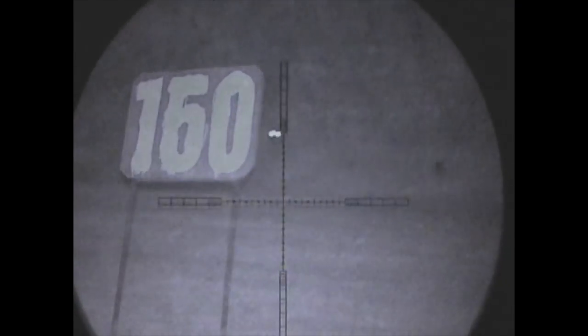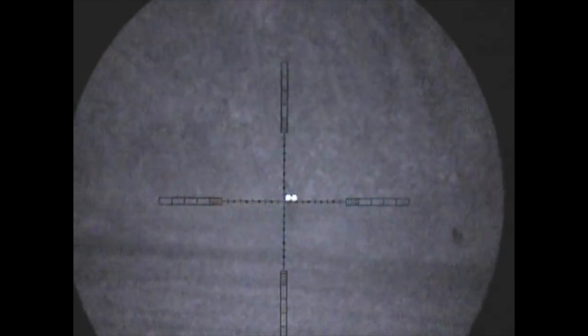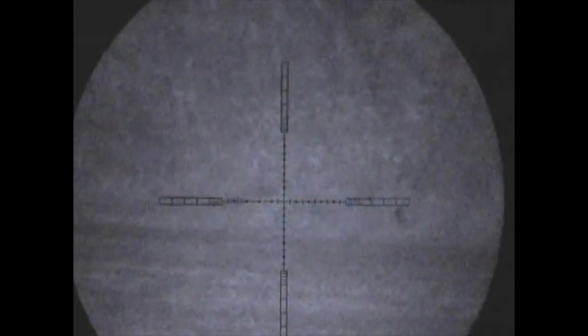It was probably a good 20 to 30 minutes before cub number three showed up. What I decided to do was just walk forward to that 160-yard marker to be able to take the shot from there to get that little bit closer.